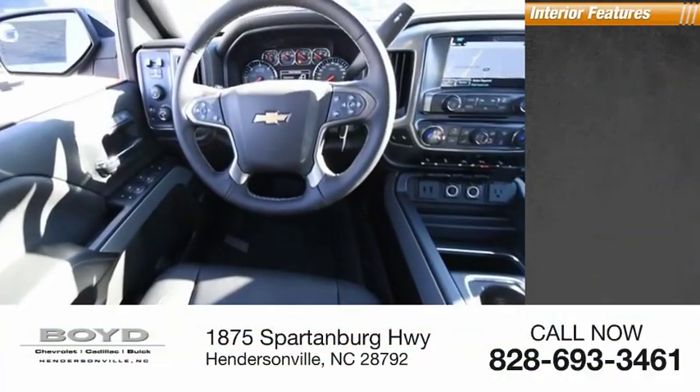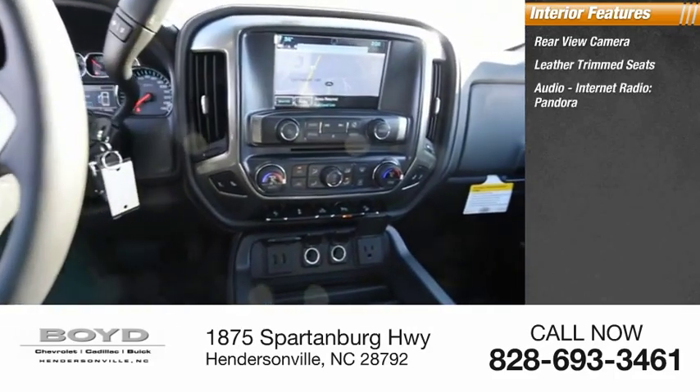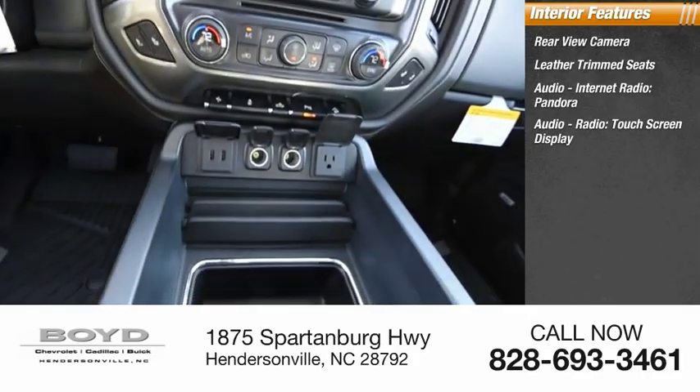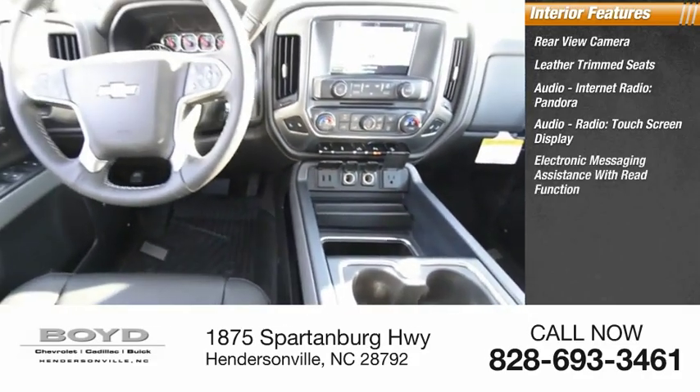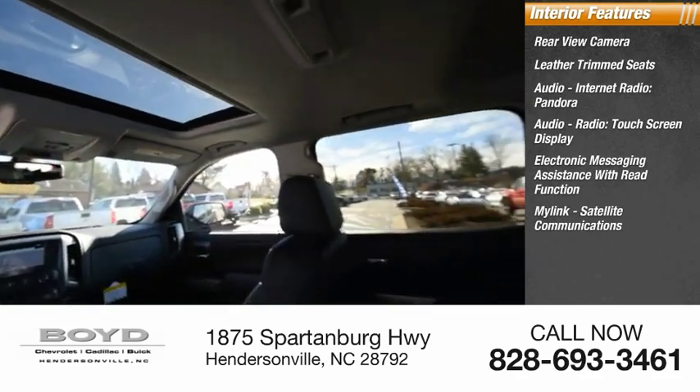Inside you'll find a rear view camera, leather trim seats, audio with internet radio, Pandora, audio radio, touchscreen display, electronic messaging assistance with read function, MyLink, and satellite communications.